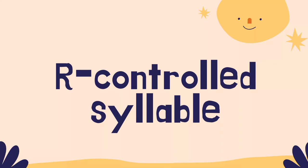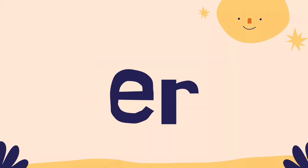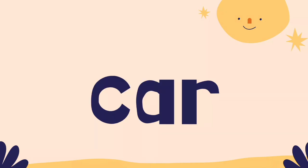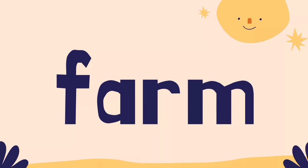Some of these R-controlled vowels can make the same sound. For example, the ER sound can also be represented as IR, EAR, or UR. Examples include: car, storm, farm, fern.